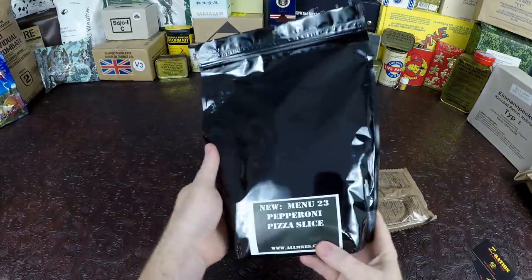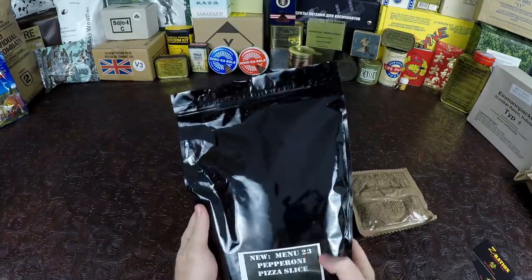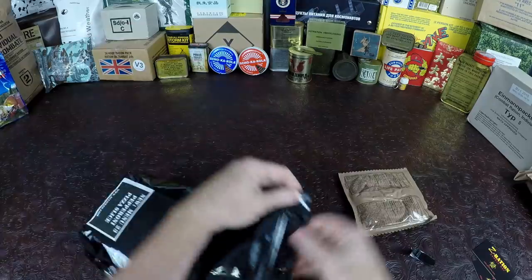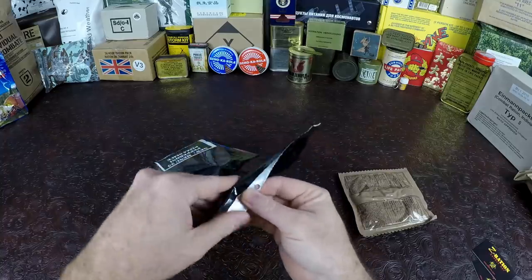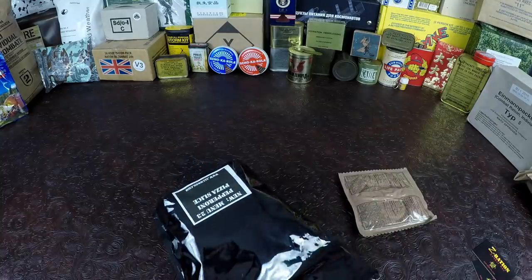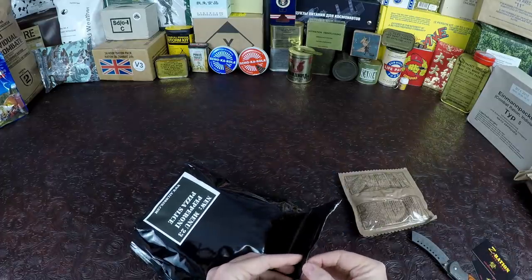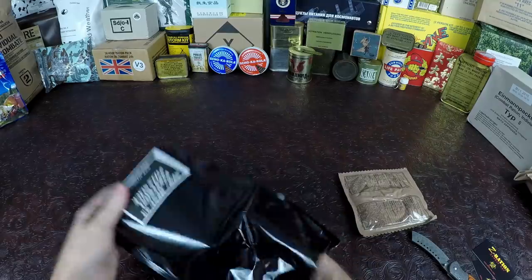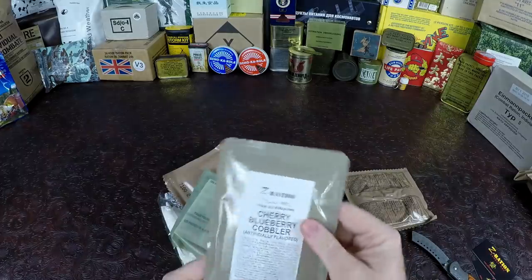Let's go ahead and open her up and see what's inside. Menu 23, pepperoni pizza slice — Menu 23 is the same as the actual MRE. There we go, toss that to the side; they have a nice resealable bag. And in there we have cherry blueberry cobbler.